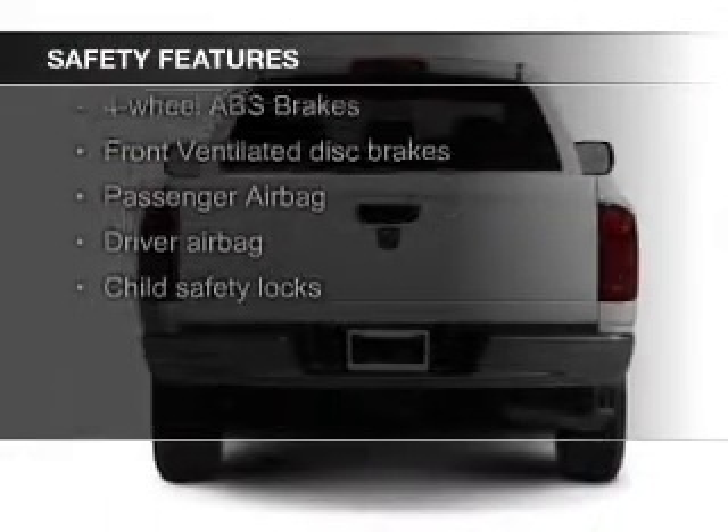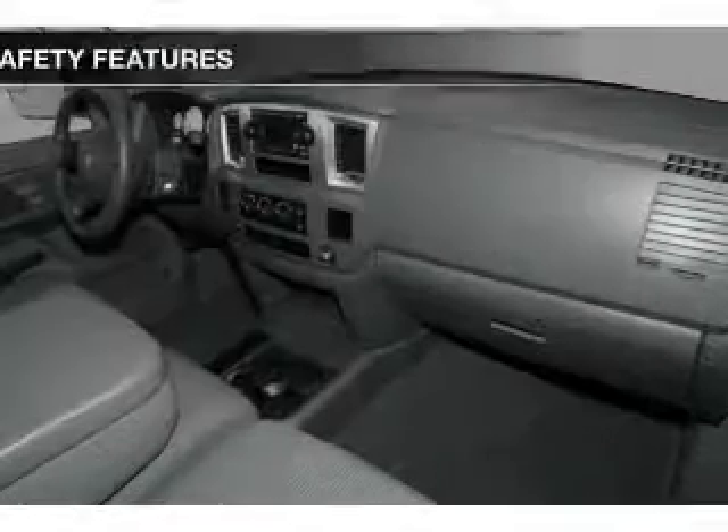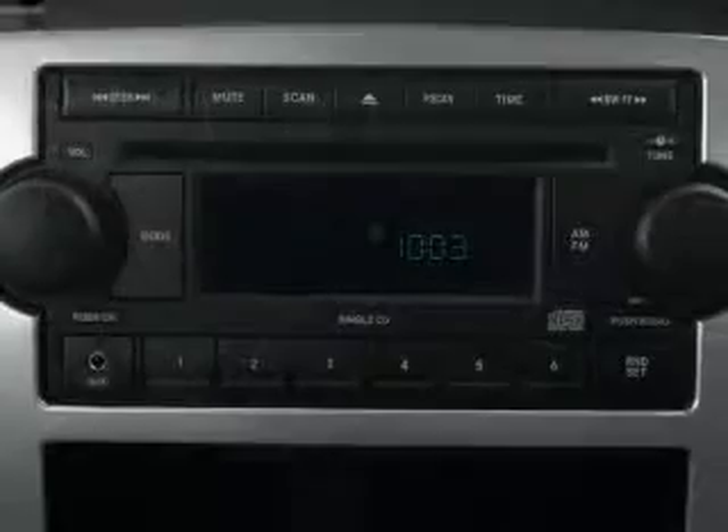Safety was made a priority with these features: fog lights, a passenger airbag, front ventilated disc brakes, anti-lock brakes, and child safety locks.